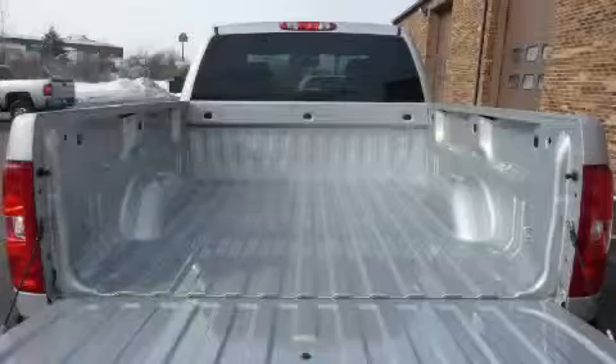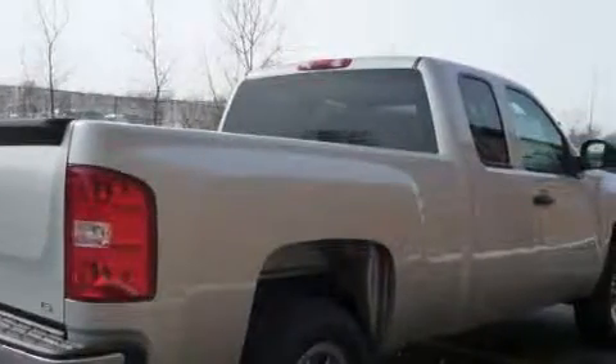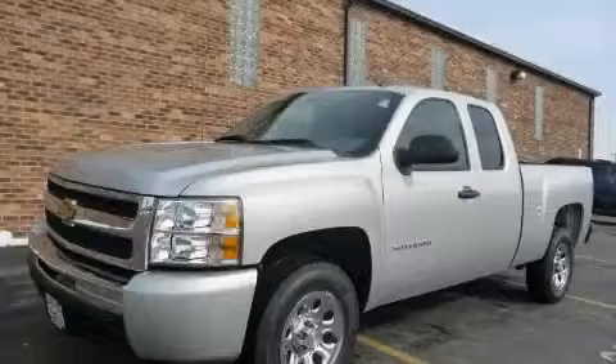This truck's powertrain features a 4.3-liter six-cylinder engine and an automatic transmission. This truck won't last long at this price. Call and arrange a test drive now.